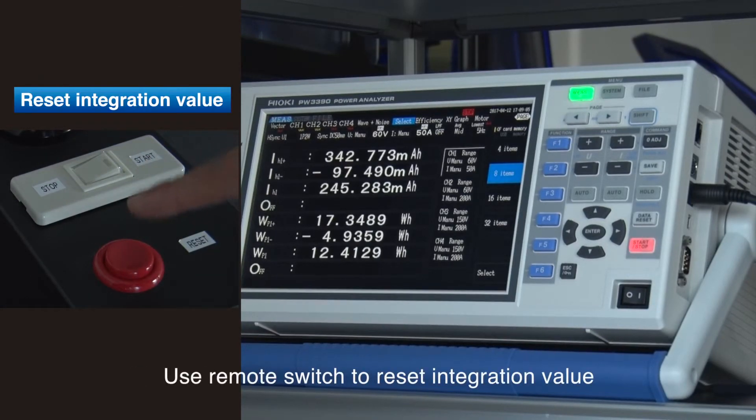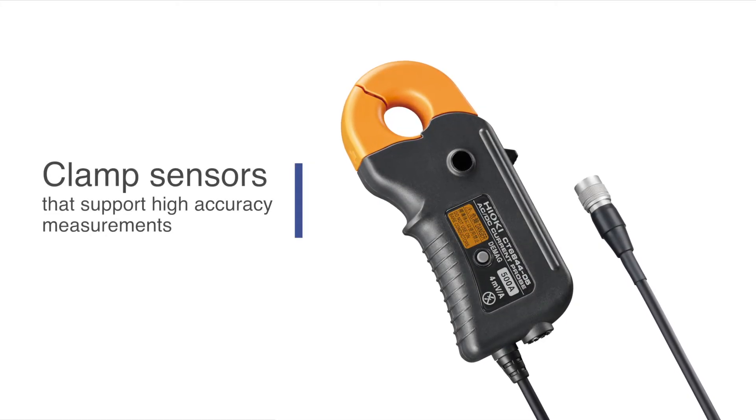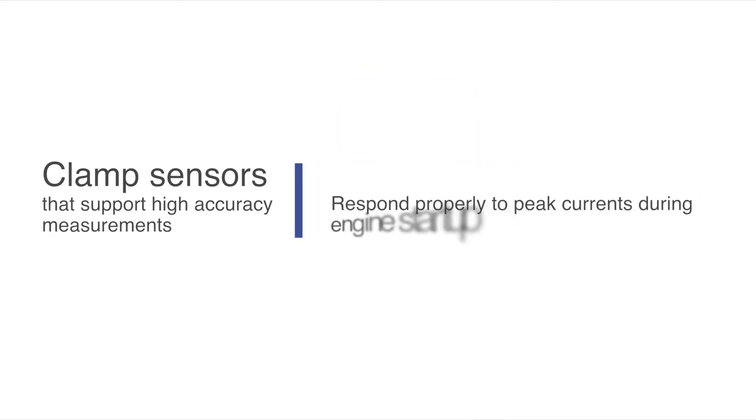A remote switch can also be used to reset the integration value. Hioki offers clamp sensors that support high-accuracy measurements, including sensors that respond properly to peak currents that occur during engine startup.